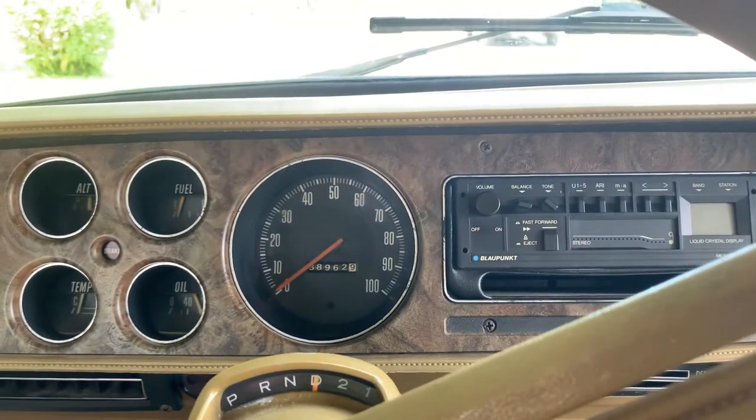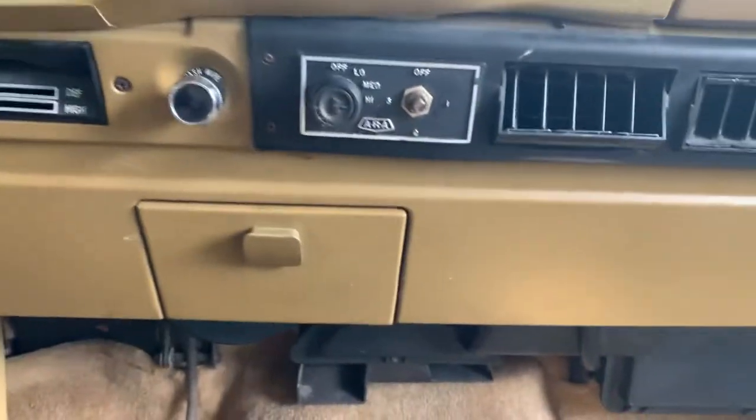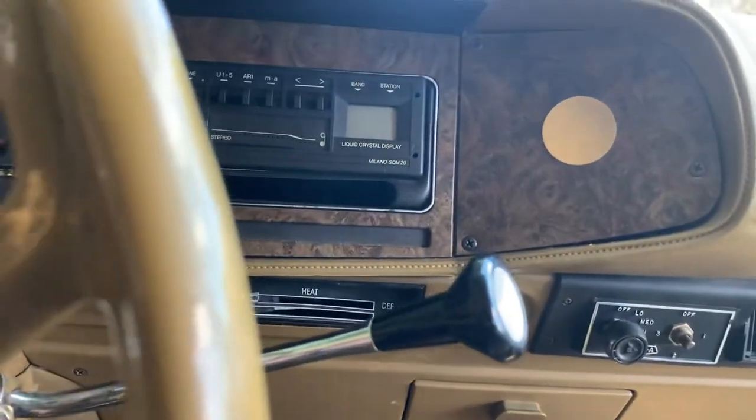Sits on 60, 65 on the highway, no dramas. As I said, the air conditioner doesn't blow cold. Windscreen wipers work, the squirter works, high beams work.